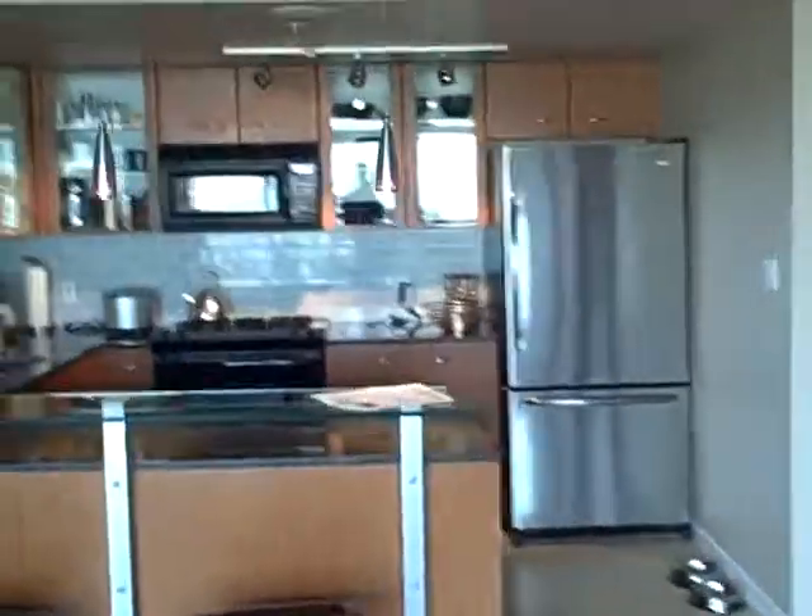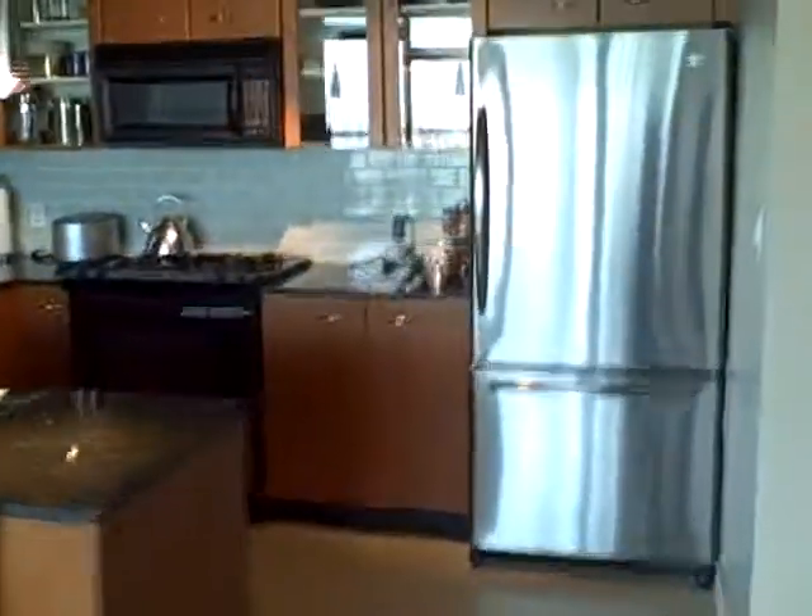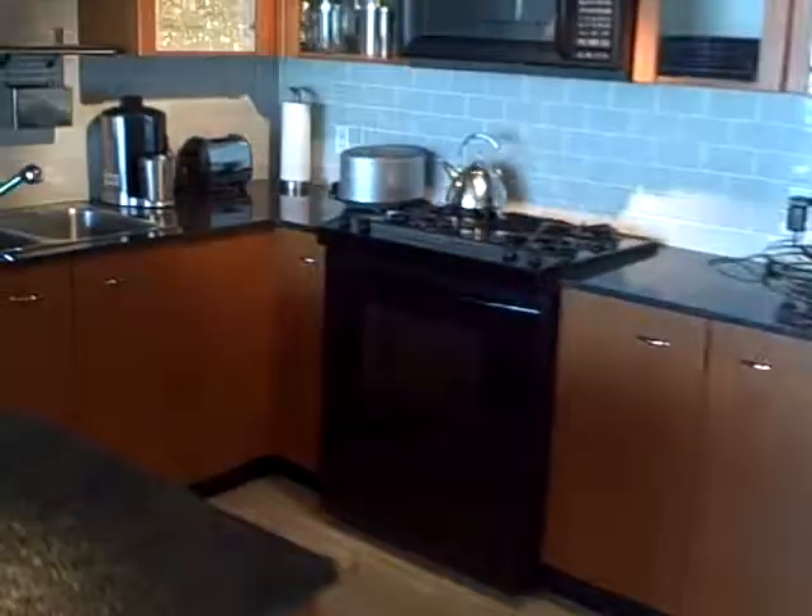I'm going to focus in on the kitchen. The fridge there is new. Got a nice big open kitchen. You know, if you want to entertain or you like to cook, just an absolutely gorgeous, spacious kitchen. Look at that beautiful granite as well.